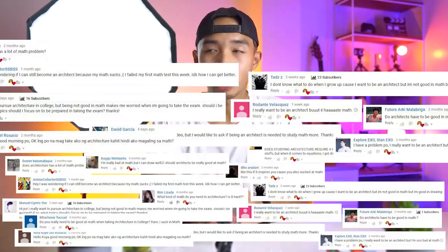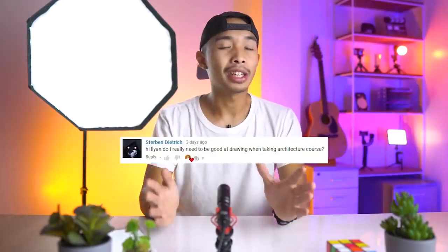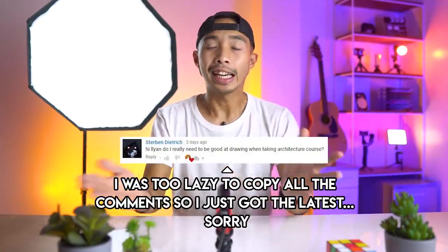A lot of you guys are asking down in the comments: do I need to be good at math to become an architect? Or do I need to be good at drawing to become an architect? I am here to finally answer your questions, and what better way than to talk about the various skills you need in order to become an architect?